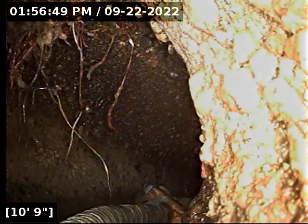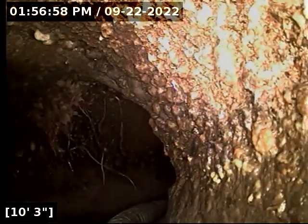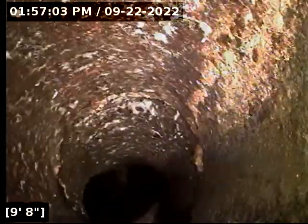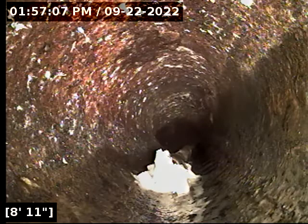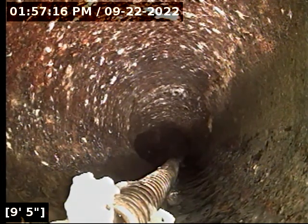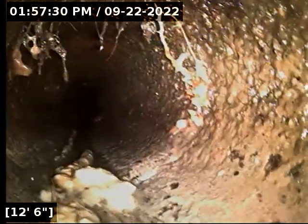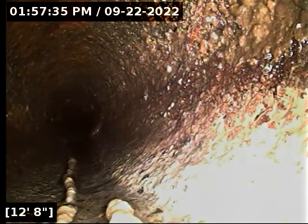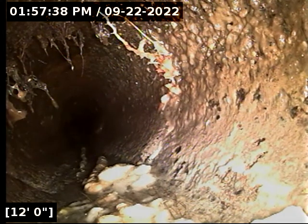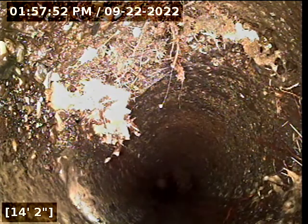We have some root intrusions at about 11 feet. There is a broken line, as evidenced by the rocks and debris we can see there. More root intrusions at 12 feet, and again here at 14 feet.